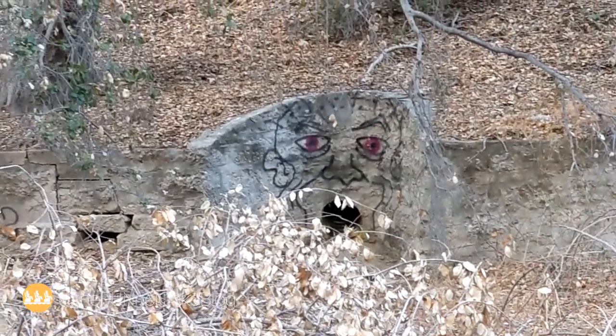Today we are in Griffith Park with this creepy thing behind me — I'll zoom in on it. We're heading to the haunted picnic table.